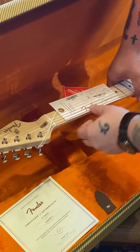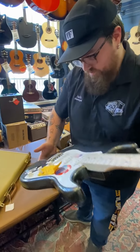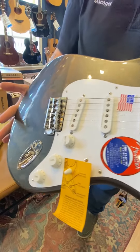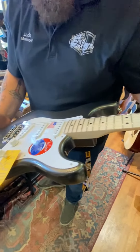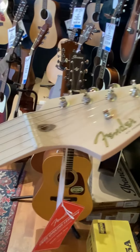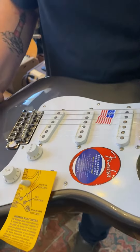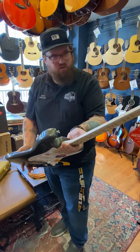Ooh, certificate of authenticity right off the top. The noiseless pickups, the brilliant finish — the neck always feels great on a Clapton Strat. Very cool. Of course, you get the signature up on the headstock. Phenomenal work on this. Very nice. Comes with that boost control that's very well known for his guitars.